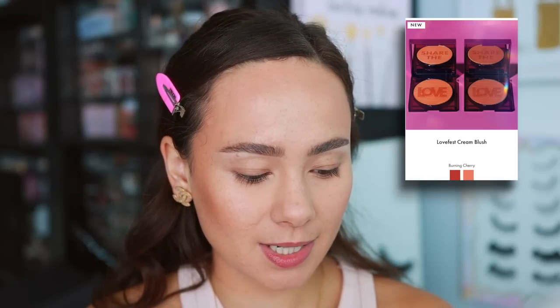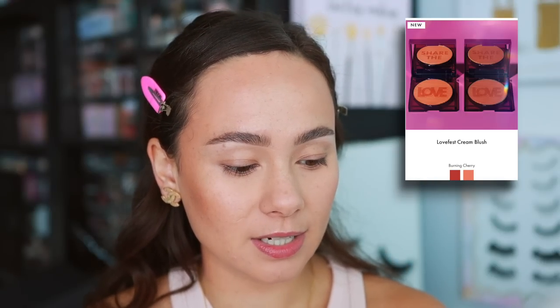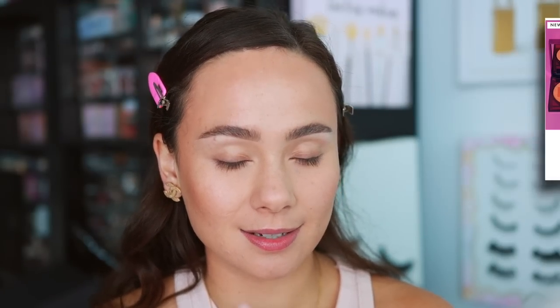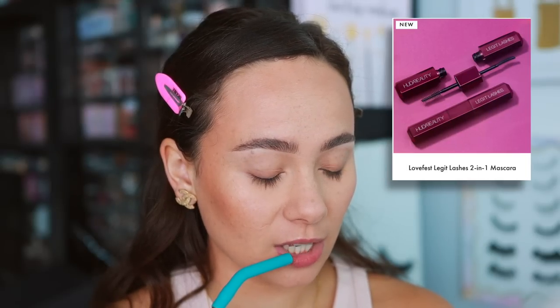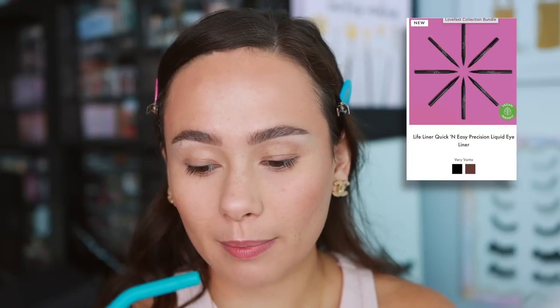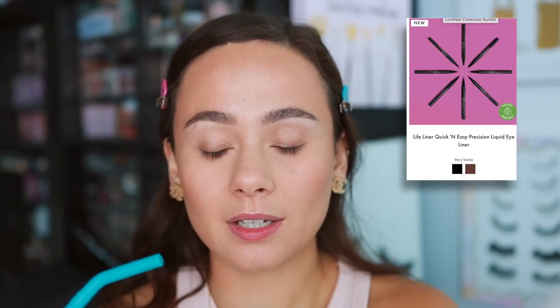Also not at Sephora are the Love Fest cream blushes. There are two shades — these are very tempting to me, they're kind of expensive at $39. I'm interested but because they didn't come to Sephora I don't think I will end up ordering these. There's also a Love Fest lip quad — it says you can tear and share, how cute — and a Love Fest Legit Lashes two-in-one mascara and an eyeliner.